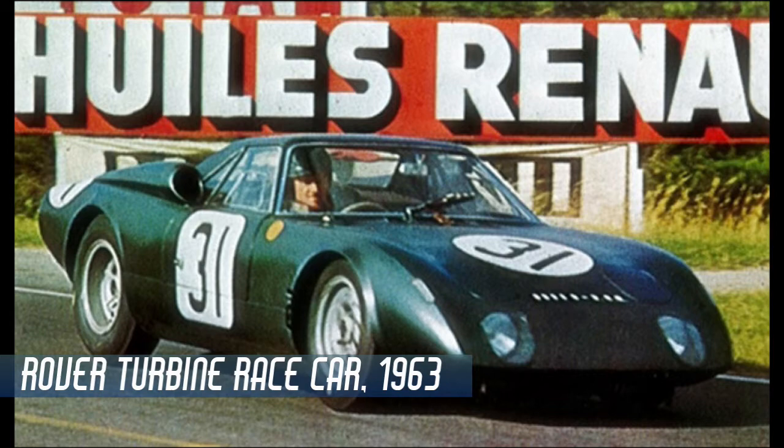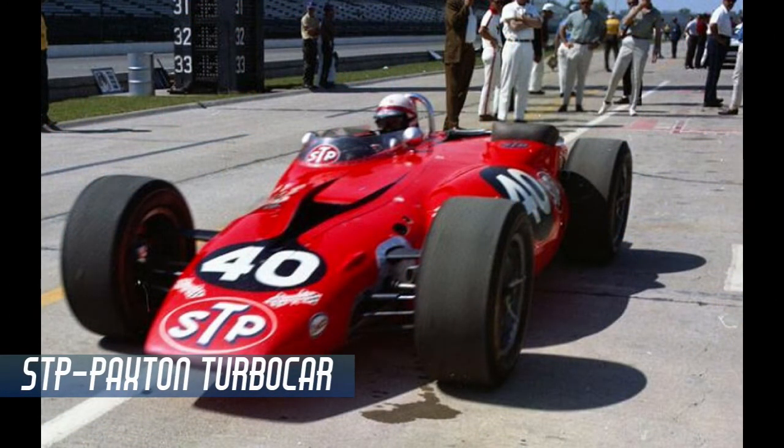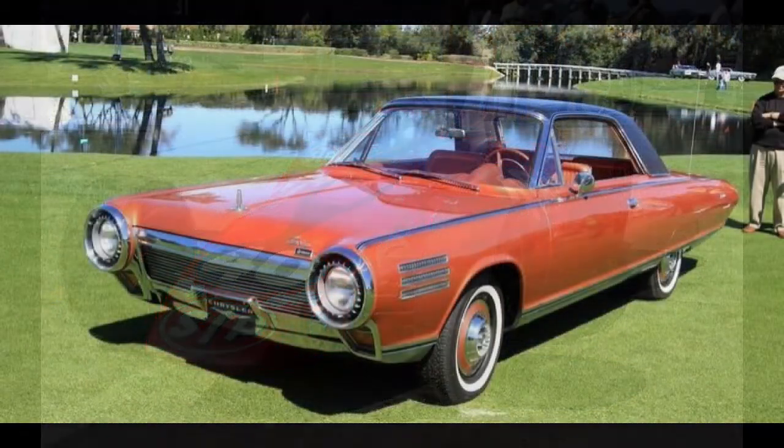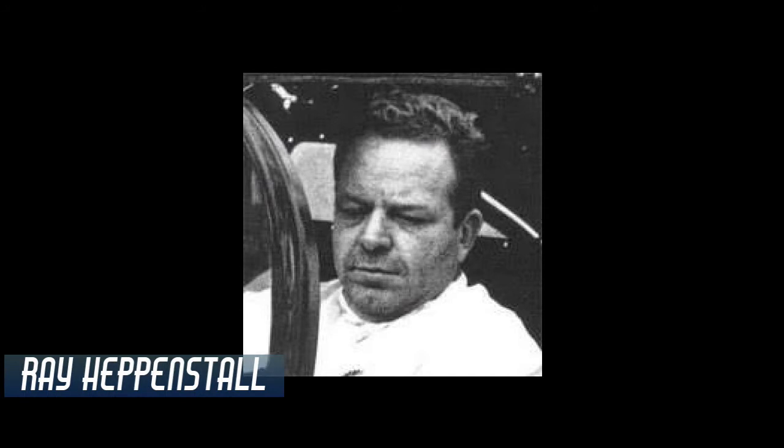Inspired by Rover's turbine race car in the U.K., the STP Paxton turbo car in the U.S., as well as Chrysler's turbine passenger car during that period, American race driver Ray Heppenstall conceived of a turbine-powered car that could compete in that racing class while staying within the new restrictions. Heppenstall initially took his proposal to the Allison Engine Company and to Williams Research, which were both manufacturers of turbine engines for aircraft, but both companies rejected his proposals.